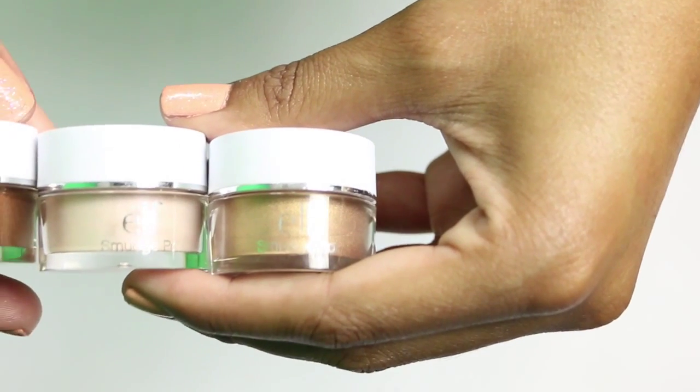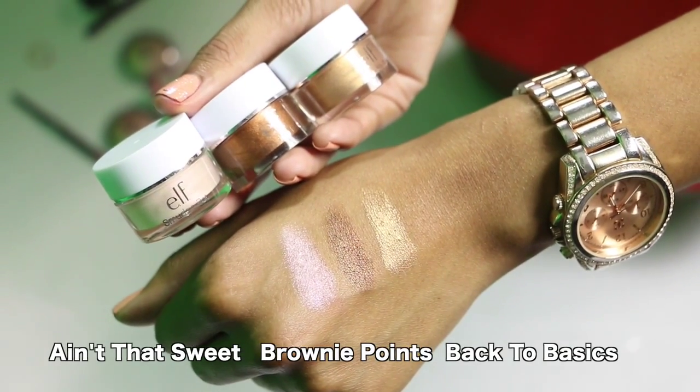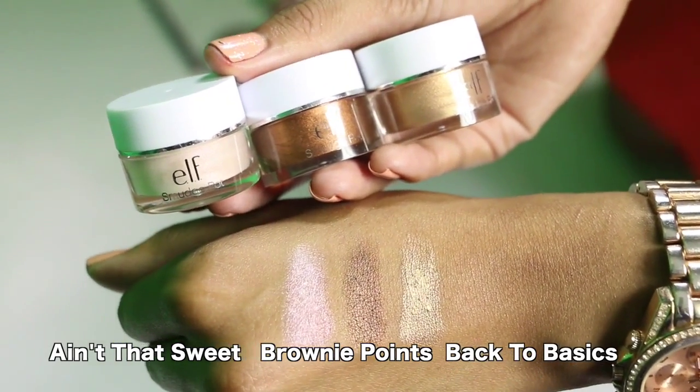Whenever I'm in a rush, these e.l.f. smudge pots have saved my life. They're cream, you can just swipe them on your eyelid, and they don't crease so you don't need to set them. I have them in Back to Basics, Ain't That Sweet, and my favorite, Brownie Points. They're $3 and great for oily eyelids — they don't smear, don't transfer with sweat, don't crease. The color payoff is amazing, so pigmented. So if you're in a rush or just lazy about eye makeup, these are awesome.